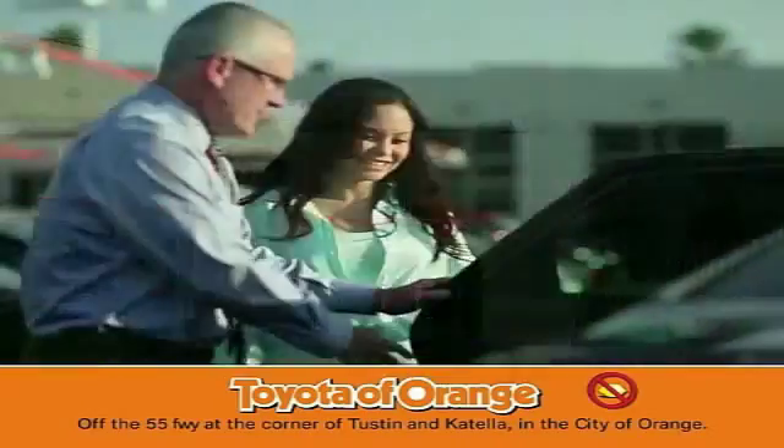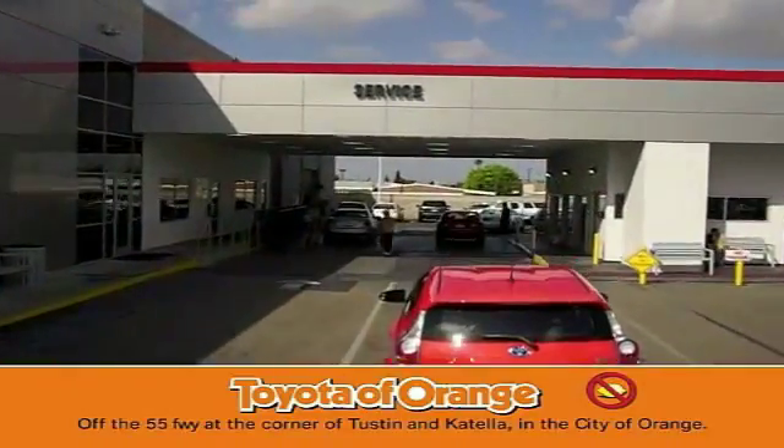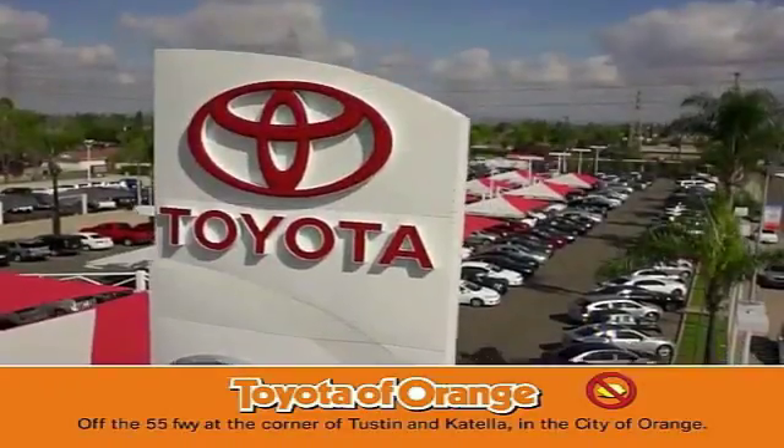This vehicle qualifies for the Carfax buyback guarantee. You won't get a lemon from Toyota.